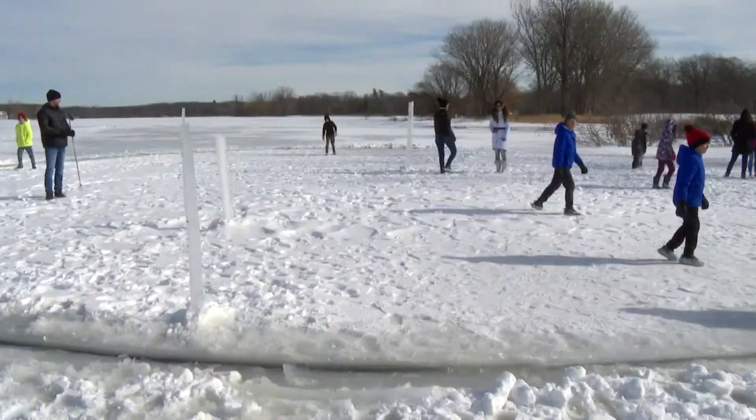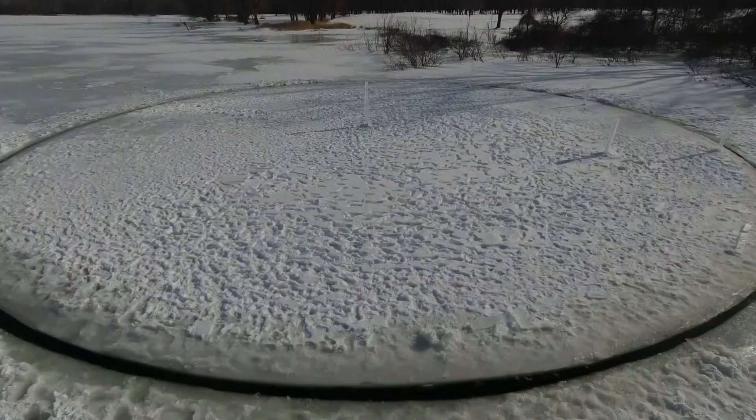Paul has proven that taking a spin on Spring Lake isn't just for boaters. I thought it was the coolest thing ever. Brent Ashcroft, 13 On Your Side.